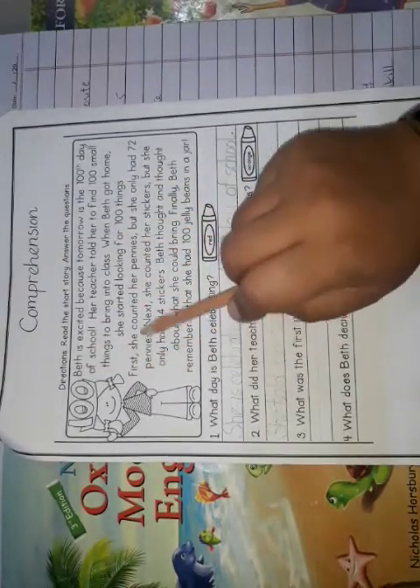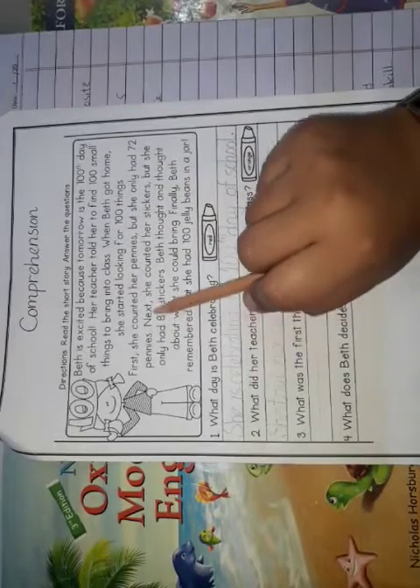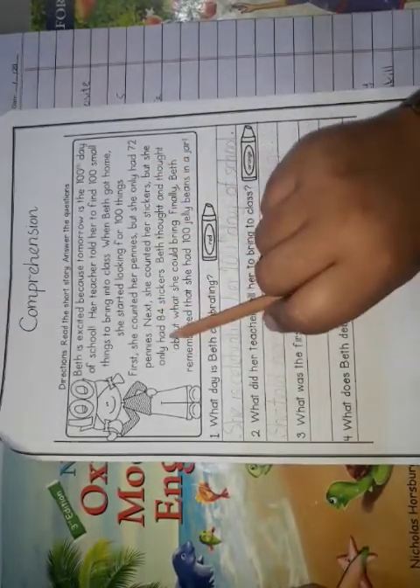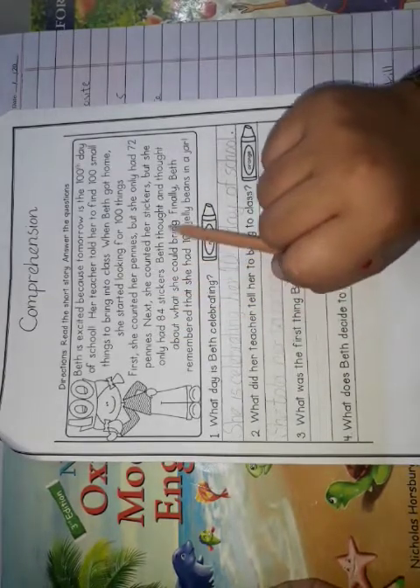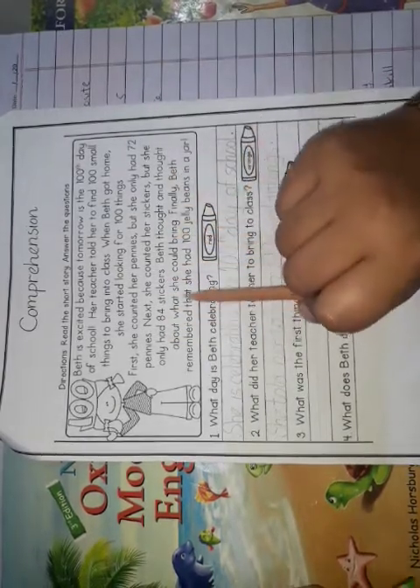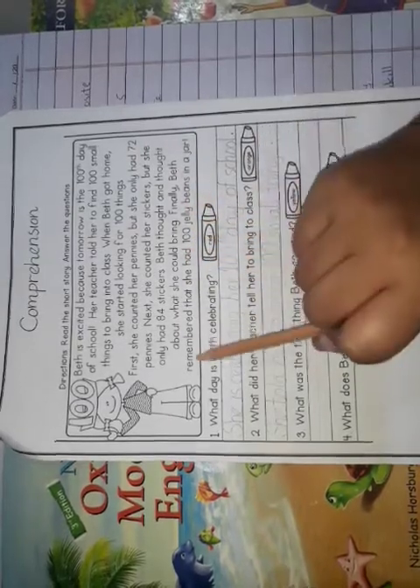When Beth got home, she started looking for a hundred things. First she counted her pennies — pennies mean small coins — but she only had 72 pennies. Next she counted her stickers, but she only had 84 stickers. She thought and thought about what she could bring. Finally, Beth remembered that she had a hundred jelly beans in the jar.